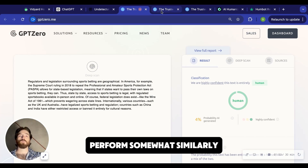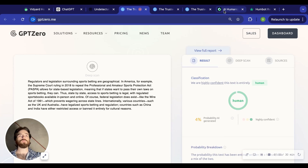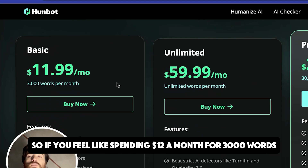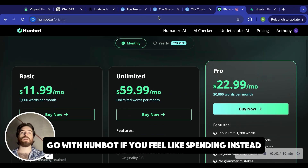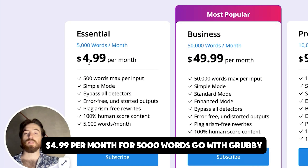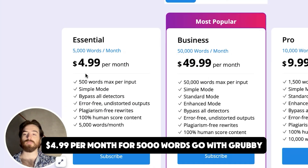Overall, I would say that the models perform somewhat similarly. The only major difference in my view is pricing. So if you feel like spending $12 a month for 3,000 words, go with HumBot. If you feel like spending instead $4.99 per month for 5,000 words, go with Grubby.